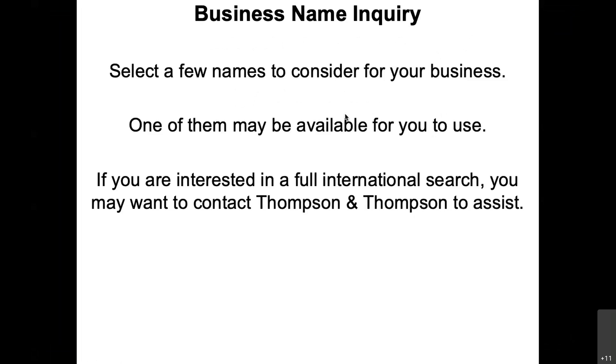You can also do an international search to see if someone else is using the name in another country. You could do it yourself, but it takes a lot of work. You might want to contact a company like Thompson & Thompson to help you do that — they will charge you a fee.